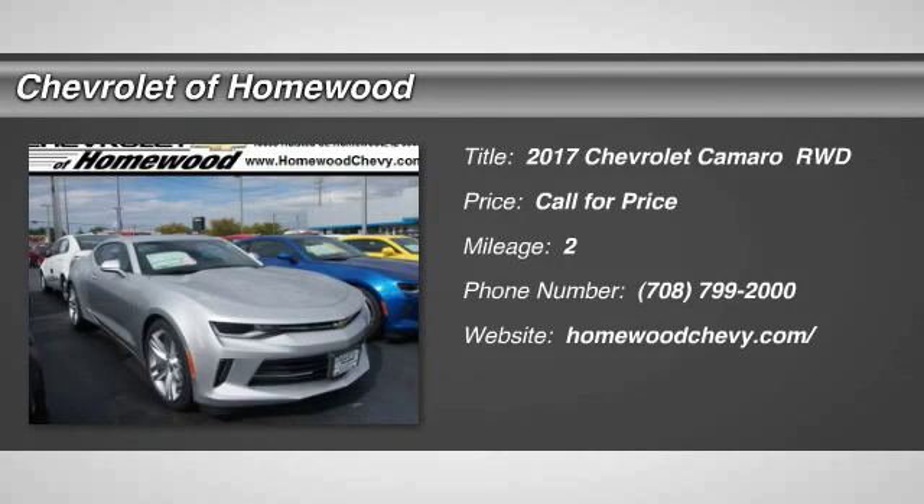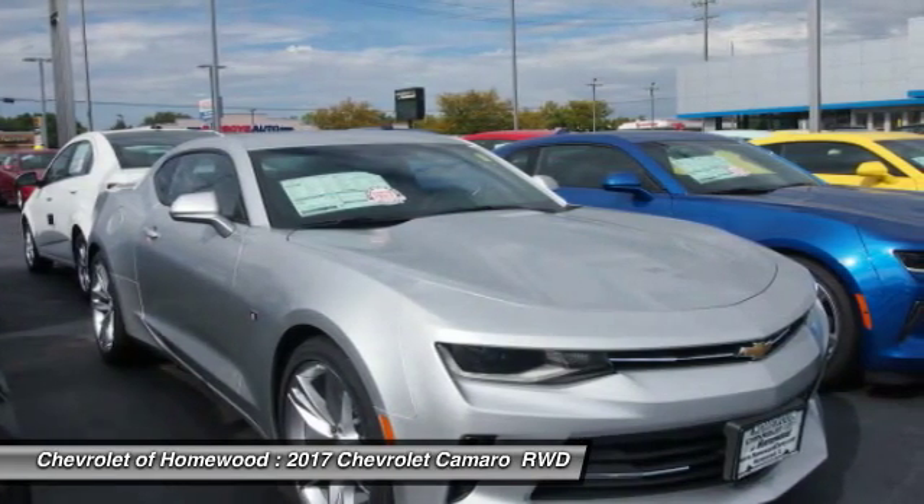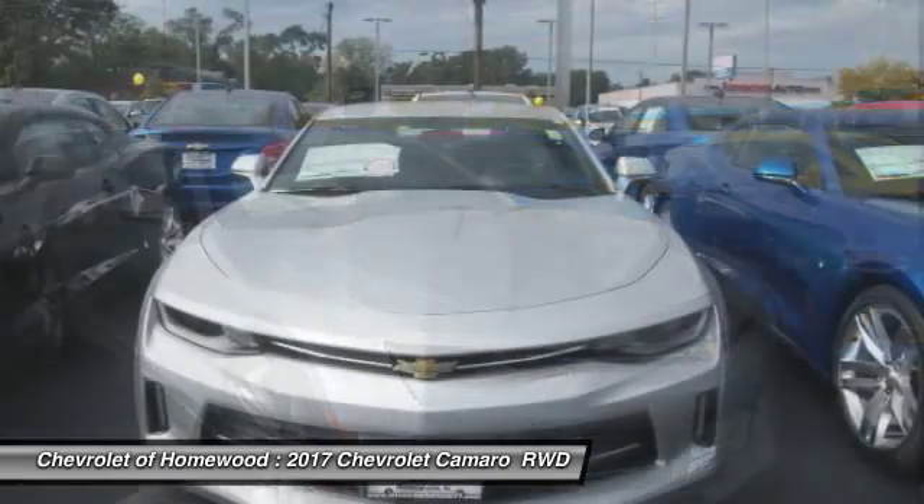Take a ride in the 2017 Camaro. The Camaro was developed to be 21st century on every level, from its awe-inspiring design, to its outstanding performance, to its impressive efficiency.